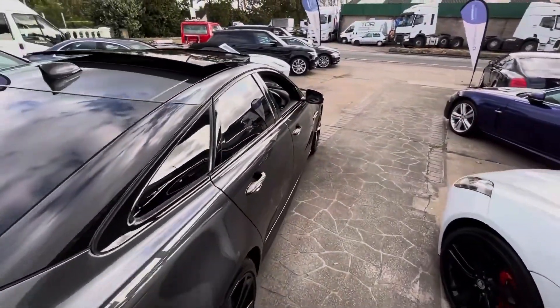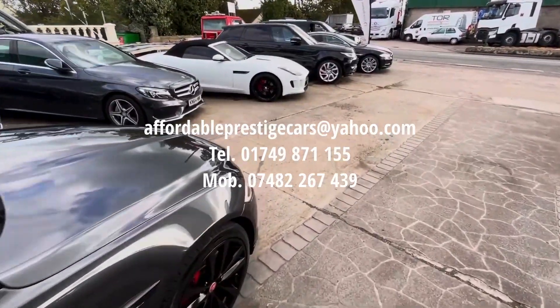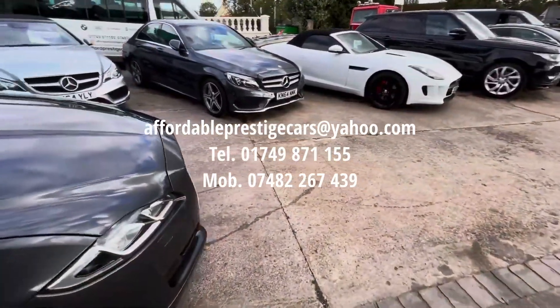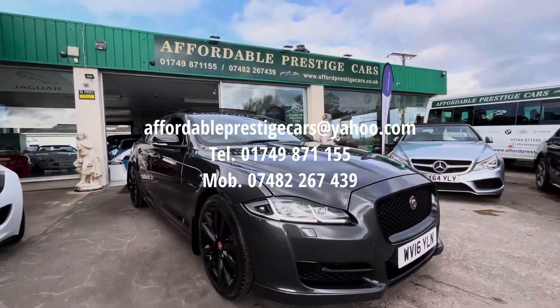You can get in contact with us about this XJ via the email address here on screen, or give us a call on 01749 871 155, or on our mobile number of 07482 267 439.